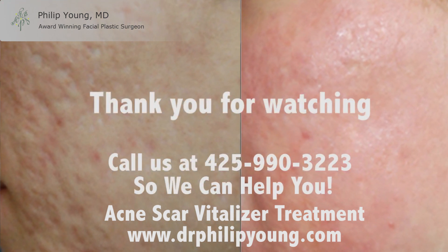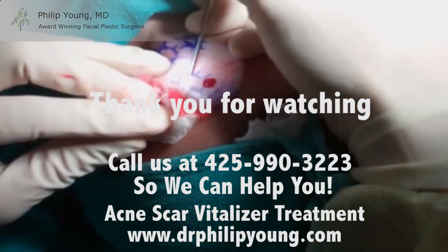Call us to see how we can help you with the Acne Scar Vitalizer treatment. Thank you for watching.